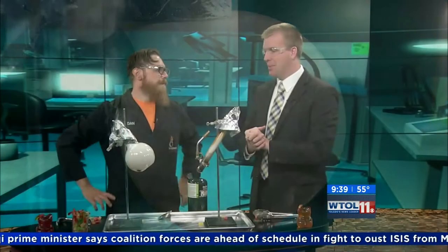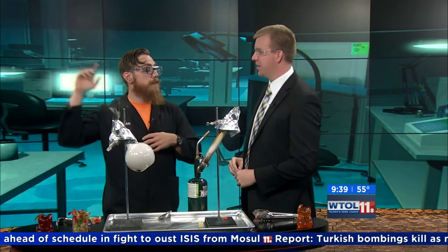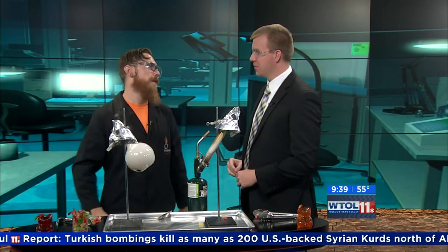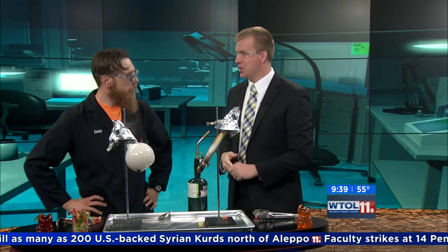We have lots of cool happenings at Imagination Station as well. We have spooky science starting this weekend and running through next weekend, which is Halloween. You can come in and check out things like this and other really cool Halloween science-themed experiments. Looking forward to it right here in downtown Toledo. Dan, thank you very much. I'm going to nab some of these and start eating them.